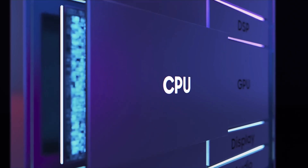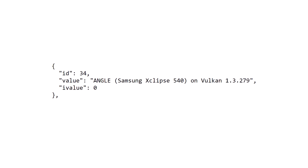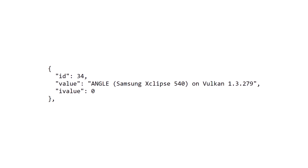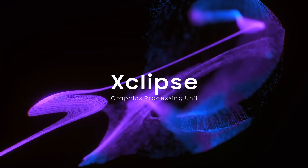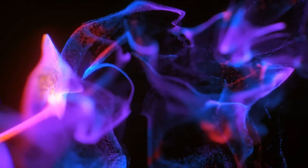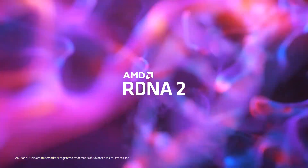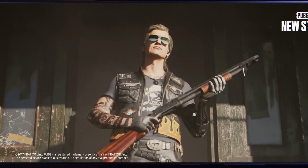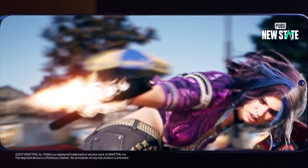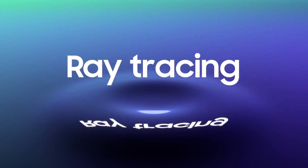It could also be a different type of core than the 3 mid-range ones. Geekbench has also noted the GPU, which is codenamed Angle and is the Xclipse 540. Last year's chip had an older Xclipse 530 GPU called Titan, which was based on AMD's RDNA2 architecture. It's likely that the new chip will be upgraded to the more advanced RDNA3 architecture, especially since the Xclipse 940 GPU in the Exynos 2400 already uses RDNA3.